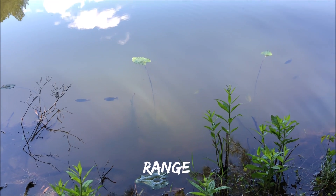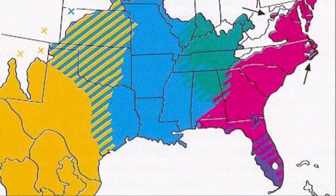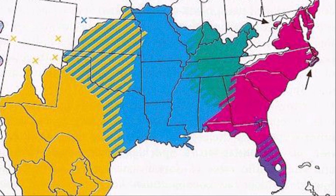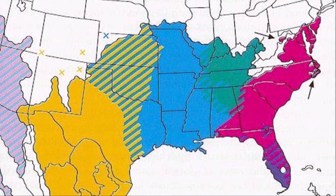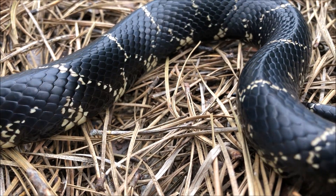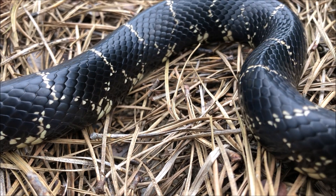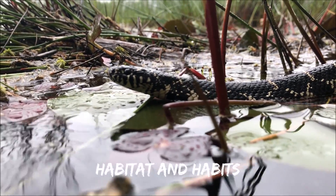Fact number four: range. Eastern kingsnakes are found from southern New Jersey to northern Florida and west to the Appalachians and southern Alabama. An interesting fact in my area — there are two or three records from the past in southeast Pennsylvania, and we're still hoping somebody can turn one up, including me.